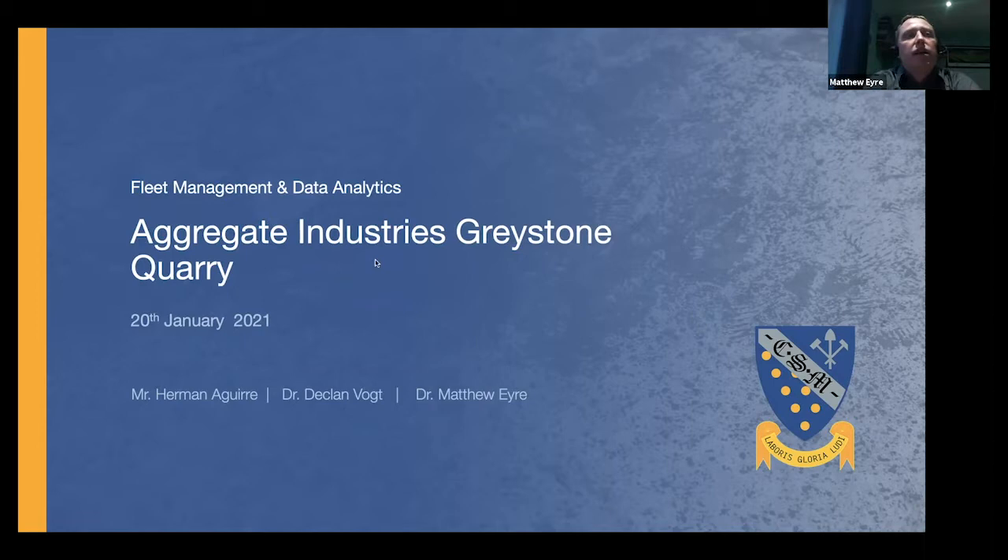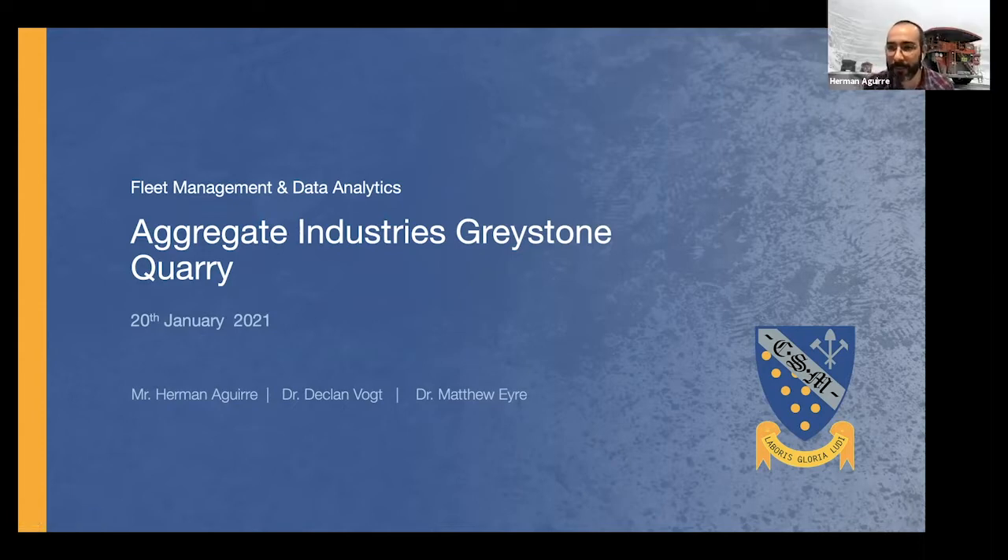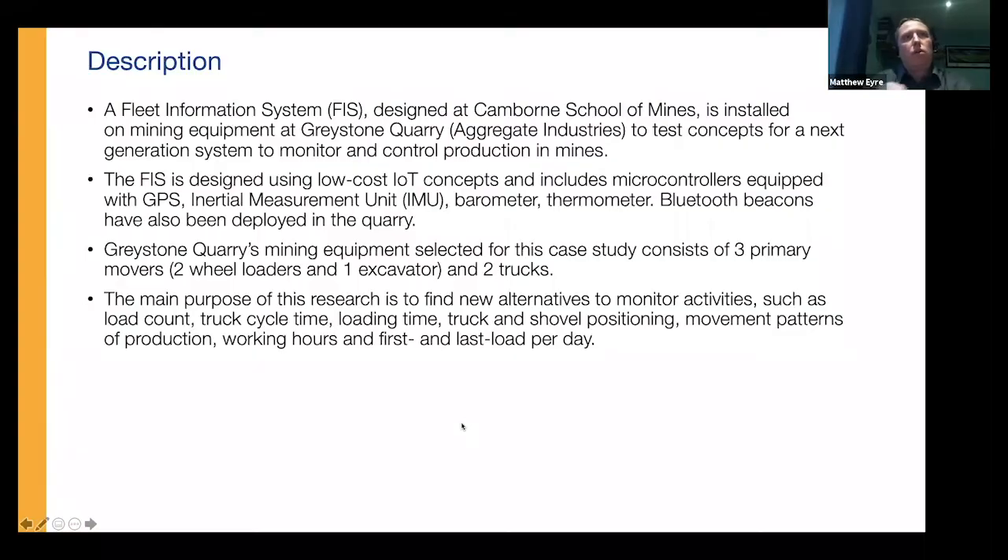I'm pleased to introduce Matt, Senior Lecturer in Mining Engineering, and Herman Aguirre, to take us through a PhD study into fleet management and the low-cost Internet of Things. We're going to talk about a larger PhD study — Herman is one of Mining Declan's PhD students. I'm a Senior Lecturer at Camborne School of Mines in Mining Engineering, brackets Intelligent Mining. Hi everyone, thank you for having us. My name is Herman Aguirre, Mining Engineer from Chile, former Director of Operation Management in Codelco, one of the biggest copper producers, and I am working with Matt on this intelligent concept of mining.